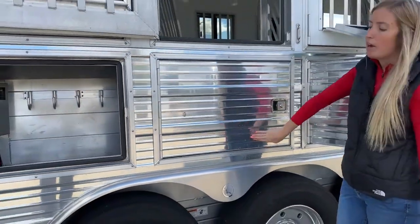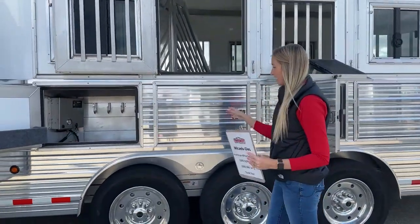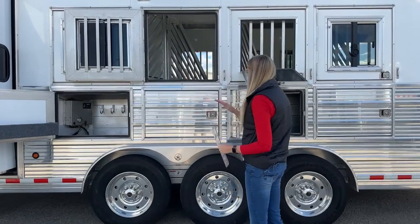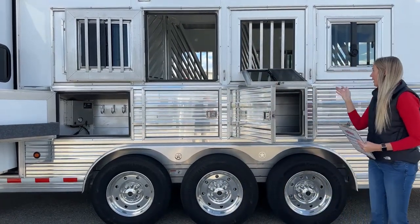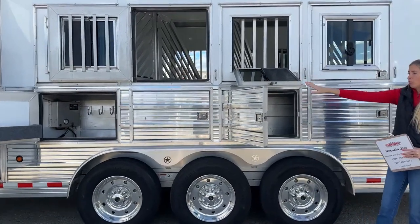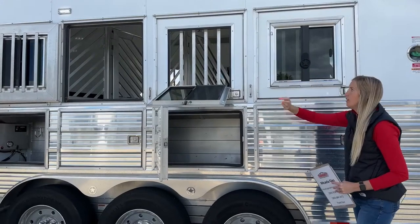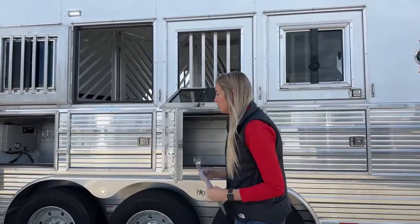This works really well as a mobile feed room - you can set all your grain bags in there, stand them up, and they won't tip over because the wheel wells hold them perfectly. Could fit all your water buckets, feed buckets, all that. On your head side you have drop-down windows as well. If you don't need them dropped down, you still have your sliding bus window up there for minimal ventilation, or you can drop them all the way down.